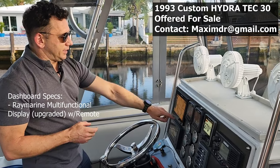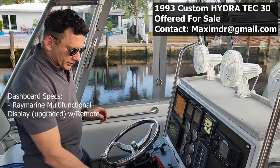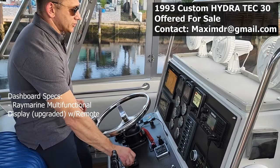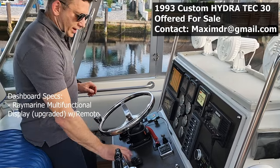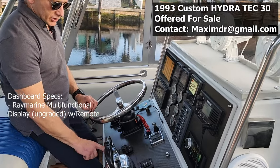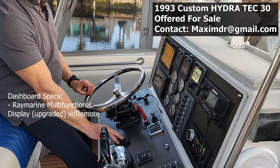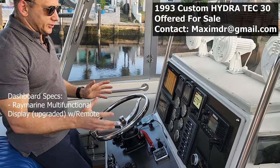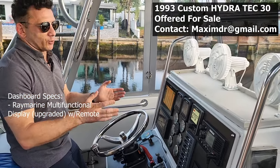The Raymarine MFD — multi-functional display — was upgraded with a remote right here, so instead of using the touch interface you can control it very efficiently just with the remote. The MFD is connected to the rest of the system through networking.